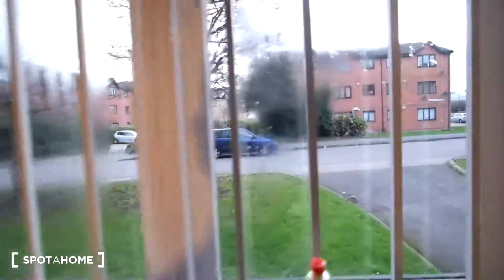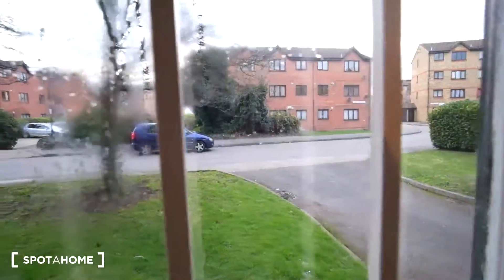Outside of the kitchen window we have this view. That's been it for the two rooms we've seen today. If you need to find out any more information, make sure to check out spotahome.com. Bye bye.